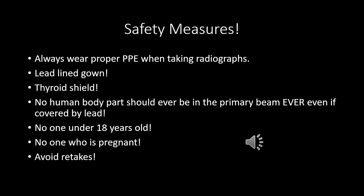Nobody under 18 years old should ever be taking x-rays — they are still growing, and x-rays affect rapidly dividing cells. This also goes for pregnant women. A fetus is literally just rapidly dividing cells, so anyone who is pregnant should not be taking x-rays. Your clinic can survive for nine months without one person taking x-rays — it's just nine months versus the overall development and lifetime of their future child. Also, you want to avoid retakes by getting your positioning down perfectly, because the more radiographs you take of a patient, the more you're exposed to radiation.